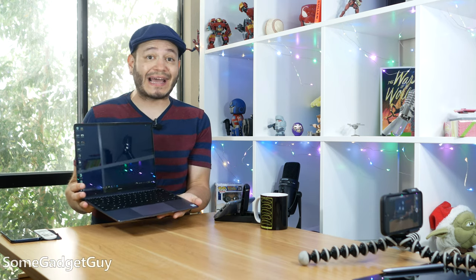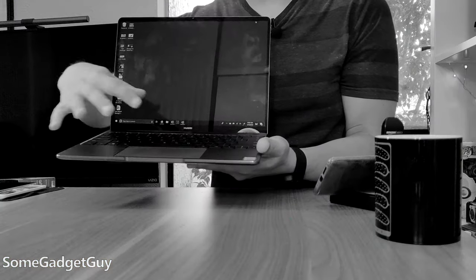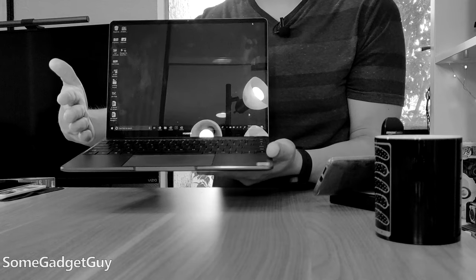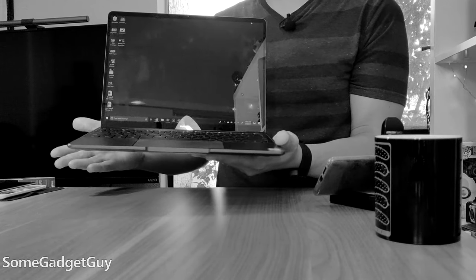Traveling with a lighter laptop is easier. Huawei did a terrific job of maximizing the available space. We get a spacious keyboard, a display bordered by tiny bezels, and a very large trackpad. Everything is pushed right up to the edge, and it makes for great usability.